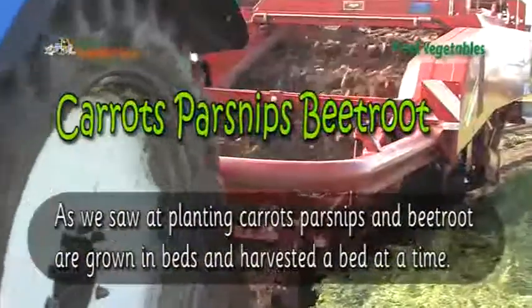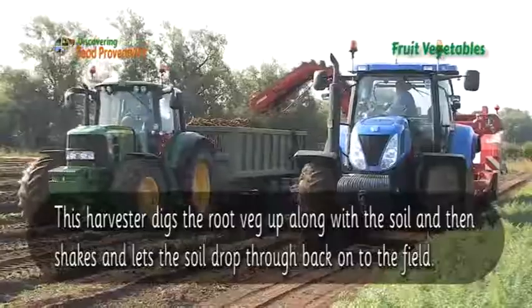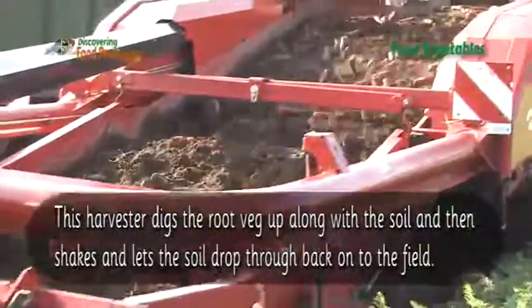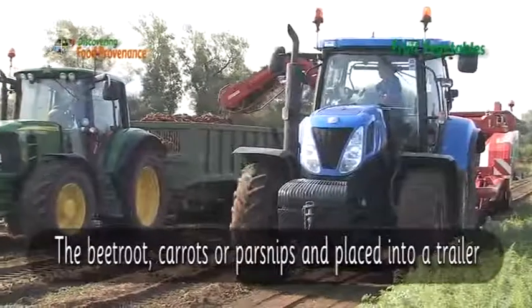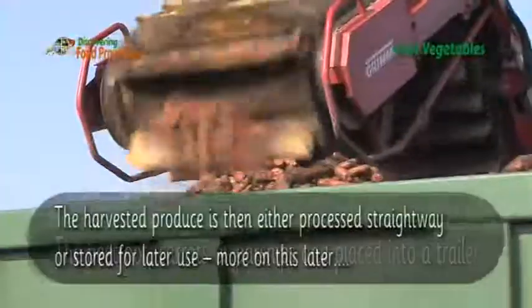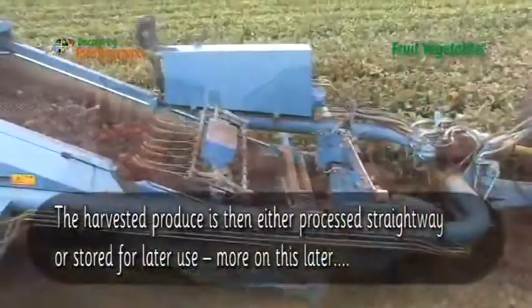Carrots, parsnips and beetroot are grown in beds and harvested a bed at a time. This harvester digs the root veg up along with the soil and then shakes and lets the soil drop through back onto the field. The beetroot, carrots or parsnips are placed into a trailer. The harvested produce is then either processed straight away or stored for later use.